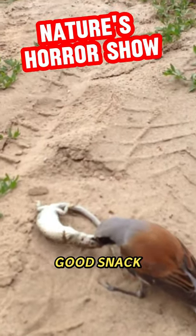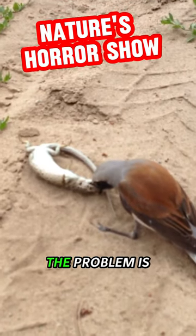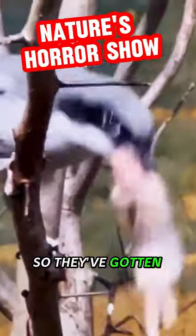Shrikes love a good snack. Mice, lizards, you name it. The problem is that they don't have the same killer talons as hawks, so they've gotten creative.